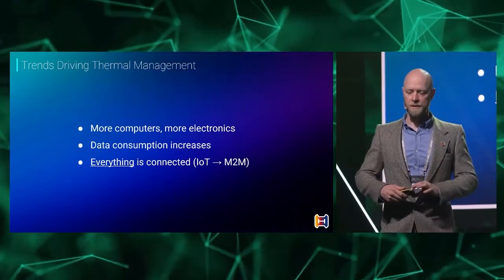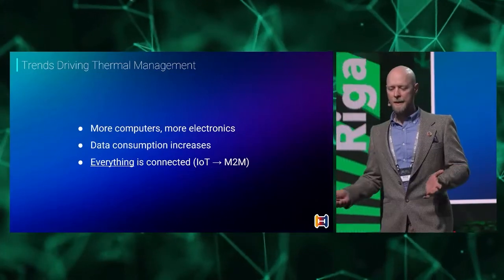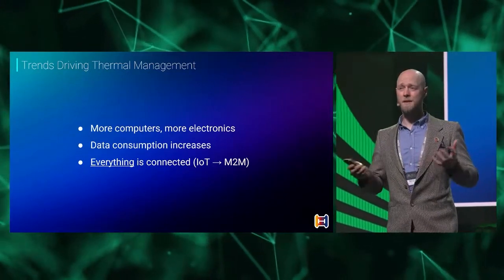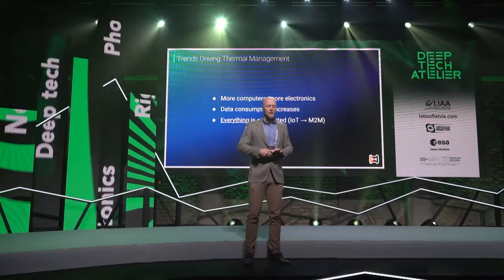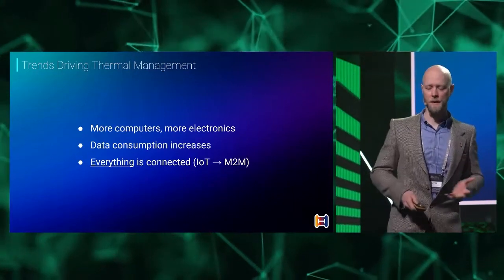Some trends that drive this: first of all, more computers and more electronics everywhere. Everything is smart now, which means there's going to be lots of heat generated by all these tiny electronics. Data consumption increases — all these things are creating data and sending it somewhere. It's estimated that by 2022 the gigabyte equivalent of all the movies ever made in history will cross the US IP network every three minutes. And the third thing — because everything is connected, the Internet of Things is going to be producing both hardware and data, and 64% of that is machine to machine, devices talking with other devices.